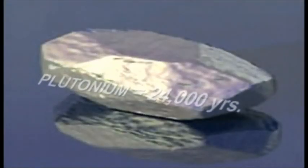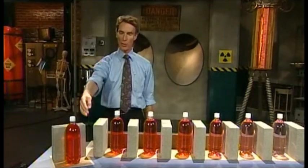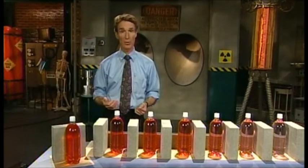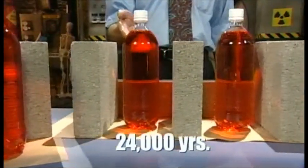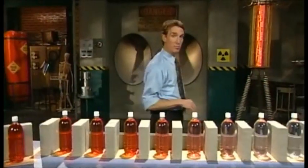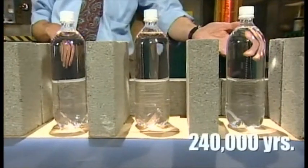Plutonium has a half-life of 24,000 years. So let's say this red water is the plutonium in a spent nuclear fuel rod fresh from the reactor. Well, after one half-life — 24,000 years — diluting this water by half, it looks like this. After two half-lives, 48,000 years, it would look like this. After ten half-lives, 240,000 years, the water starts to look pretty clear.